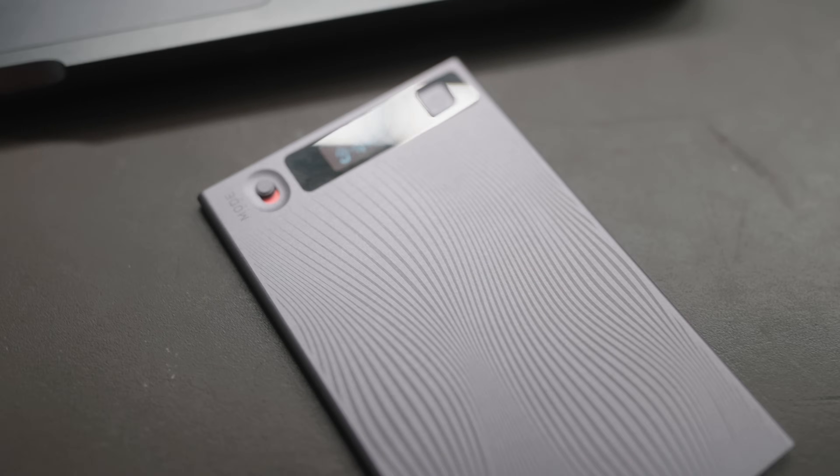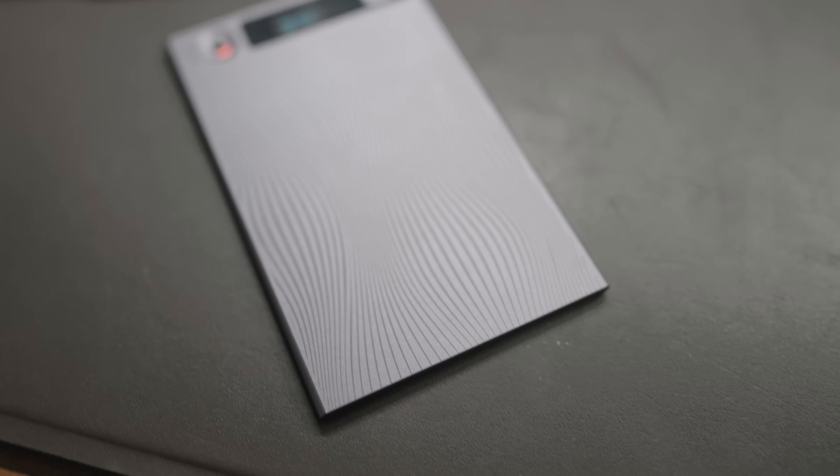I've been testing a lot of new tech lately, especially tech with built-in AI and agents. And this right here is from our sponsor, Mobvoi. This is their TickNote. This is very similar to other AI voice recorders that I've tested on this channel, but one thing that is different now is I actually find myself using these recorders much more often than any other feature on my iPhone or even my Android.